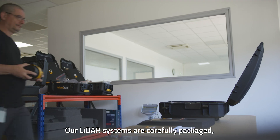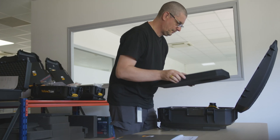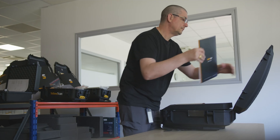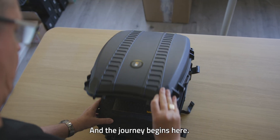Our LiDAR systems are carefully packaged, ready to be shipped worldwide. And the journey begins here.